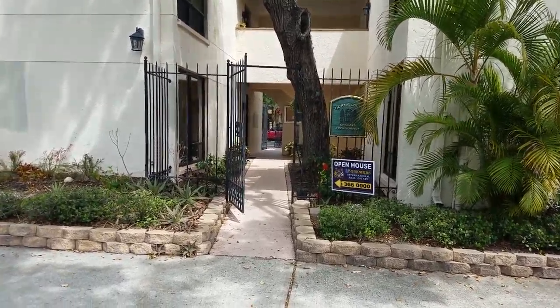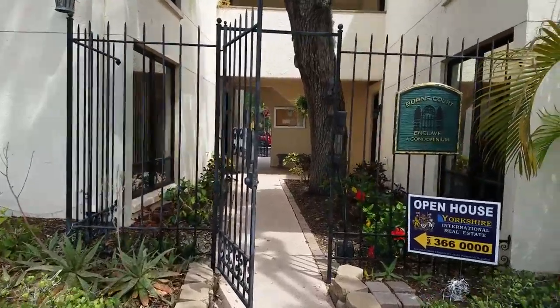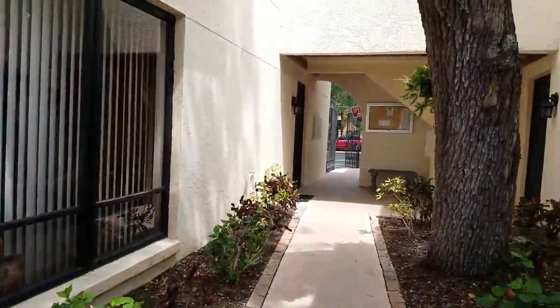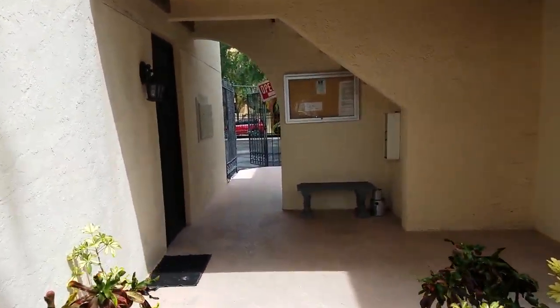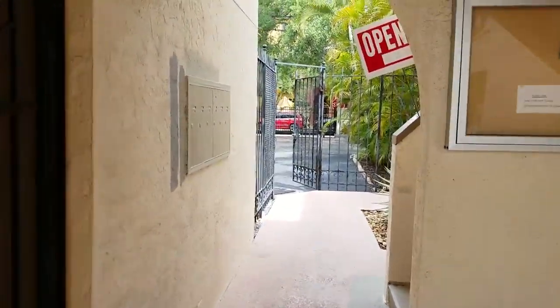This is a walkthrough video of Burns Court Enclave. We are at 1542 Oak Street. Burns Court Enclave is a six-unit condominium complex located in the heart of downtown Sarasota, specifically in Burns Court.